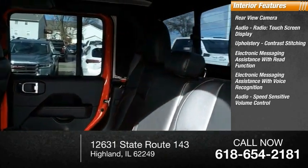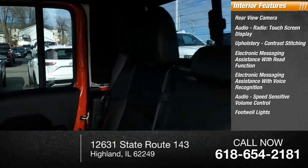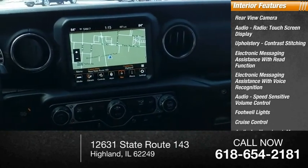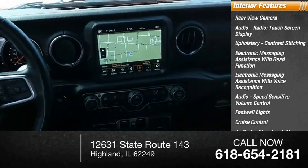Audio speed sensitive volume control, footwell lights, cruise control, audio auxiliary input, memory card slot, vehicle assistance app, and roadside assistance.